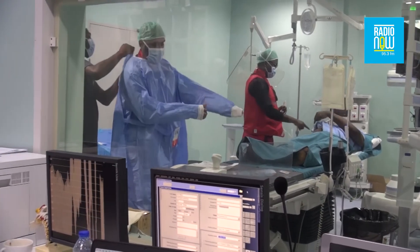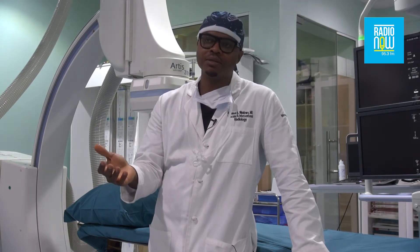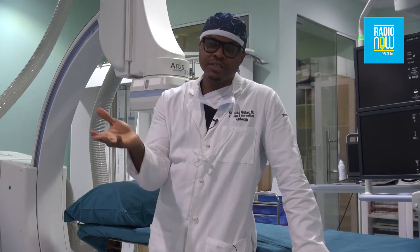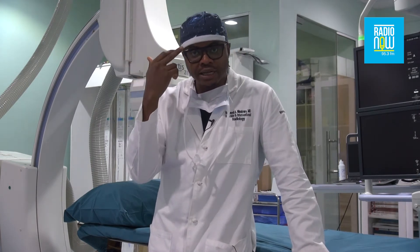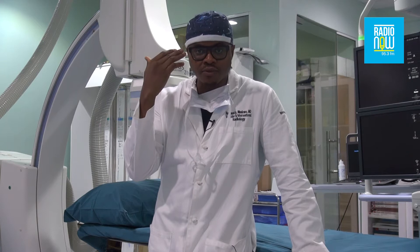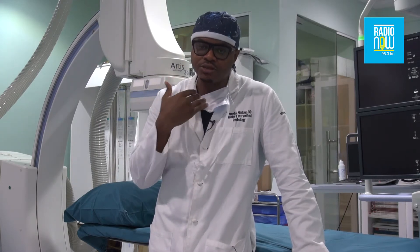A lot of patients need interventional radiology. It's a field that, once your doctors know it's available, solves so many different problems. There's a subspecialty called neuro interventional radiology where we treat brain aneurysms and vascular malformations in the brain. And then we treat every type of disease from the neck to the toe.